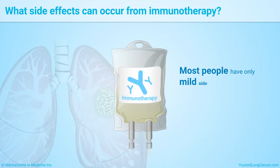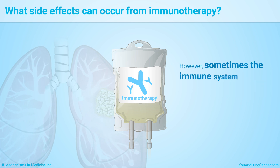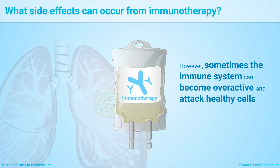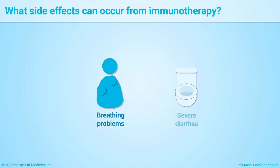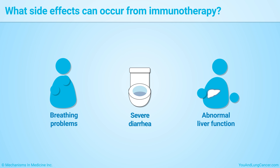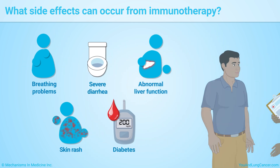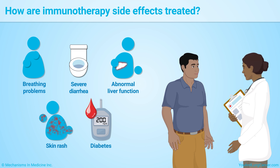Most people have only mild side effects from immunotherapy. However, sometimes the immune system can become overactive and attack healthy cells. This can lead to more serious side effects, such as breathing problems, severe diarrhea, abnormal liver function, skin rash, and diabetes. Always talk with your healthcare team about any side effects you are having.